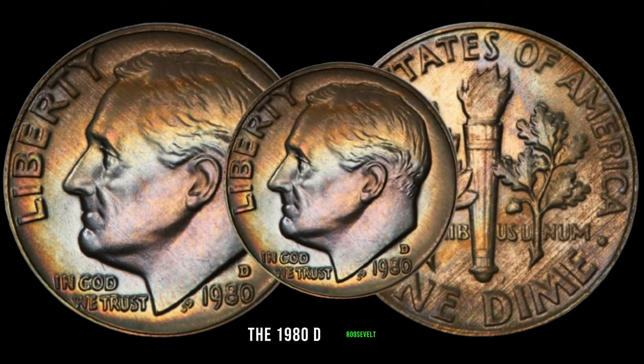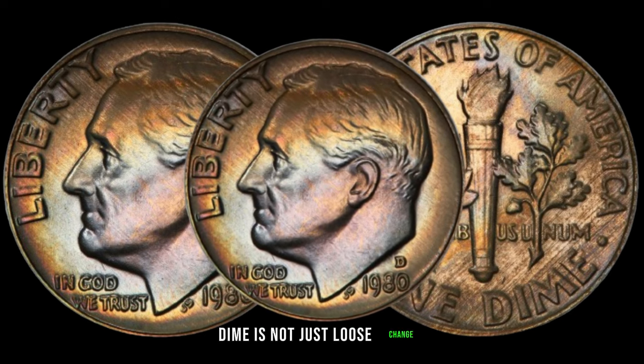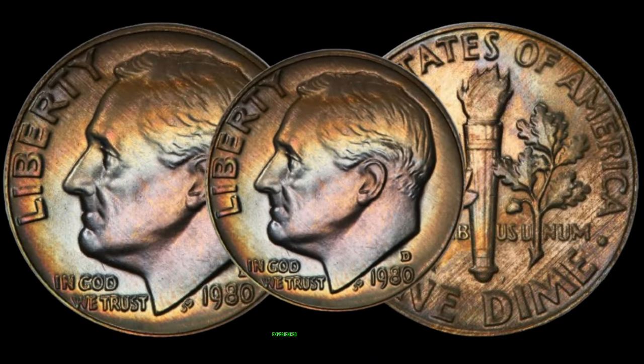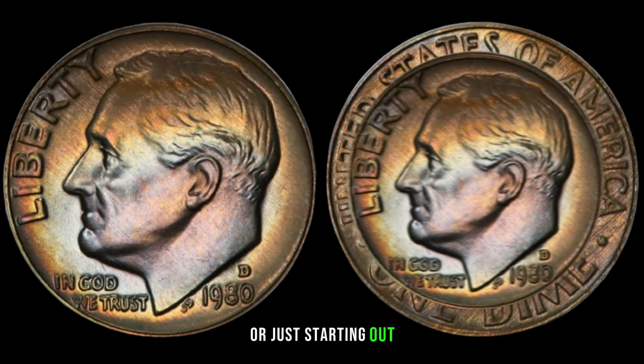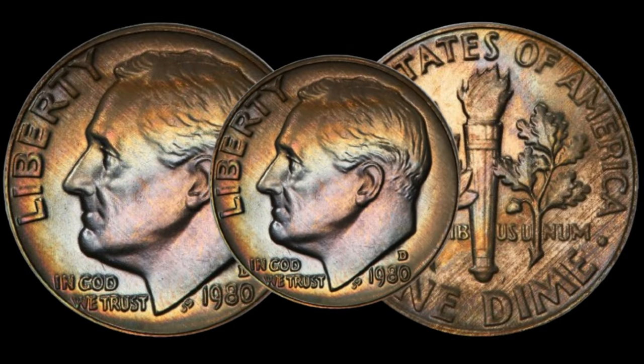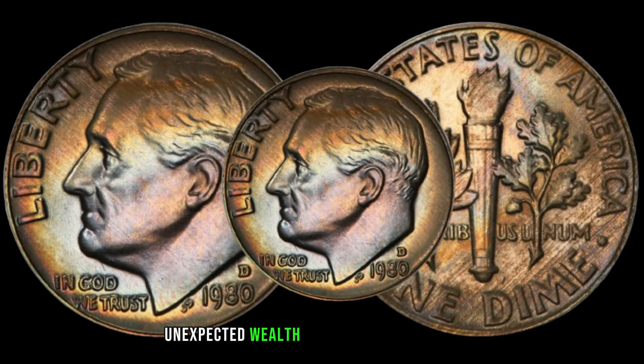The 1980 D Roosevelt dime is not just loose change — it could be a potential treasure waiting to be discovered. Whether you're an experienced collector or just starting out, keep an eye out for these hidden gems during your coin searches. You might be holding unexpected wealth in the palm of your hand.